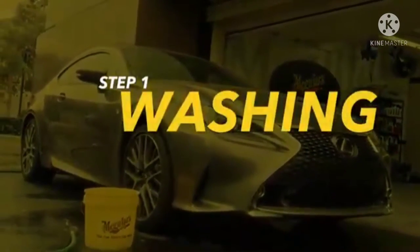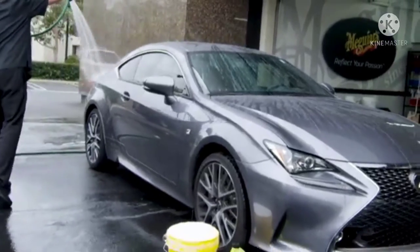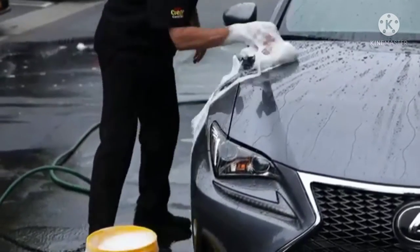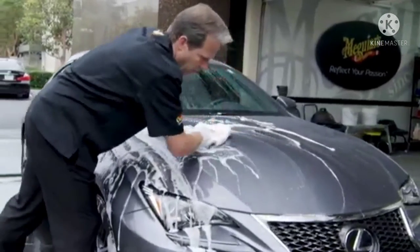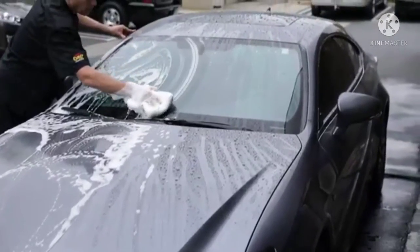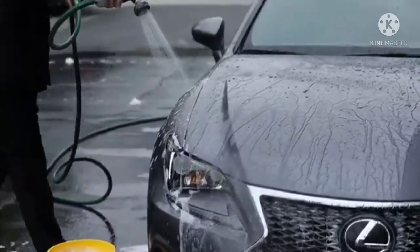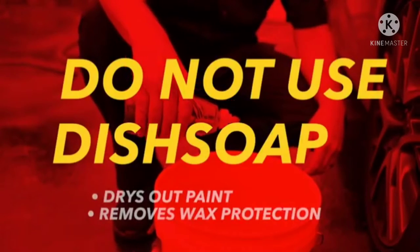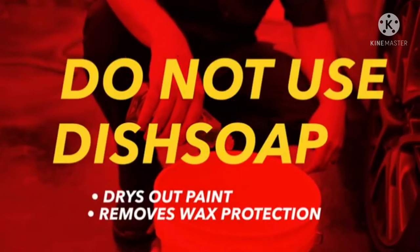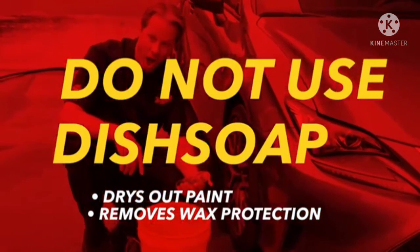Step 1: Washing. Washing removes loose contaminants like dust, dirt, and road film that settle on top of clean paint. We always recommend using a high-quality Meguiar's car wash — this ensures it's pH balanced and optimized for washing automotive surfaces, while also preserving wax protection and other beneficial nutrients. Stay away from dish detergents and other relatively harsh wash solutions not intended for cars, as they will dry out the paint finish and remove or diminish existing wax protection.